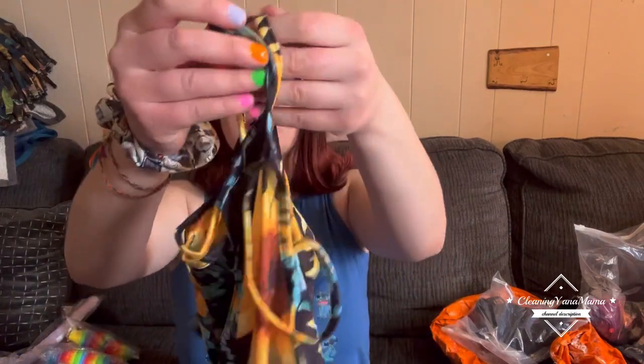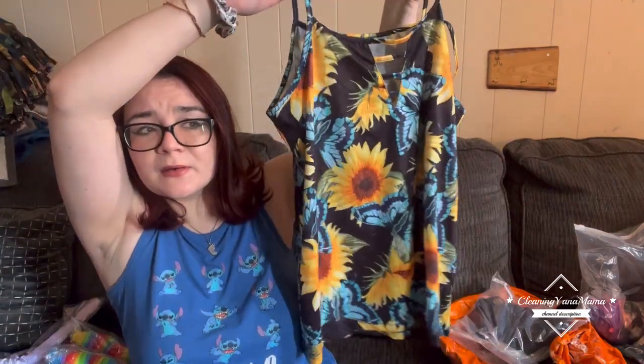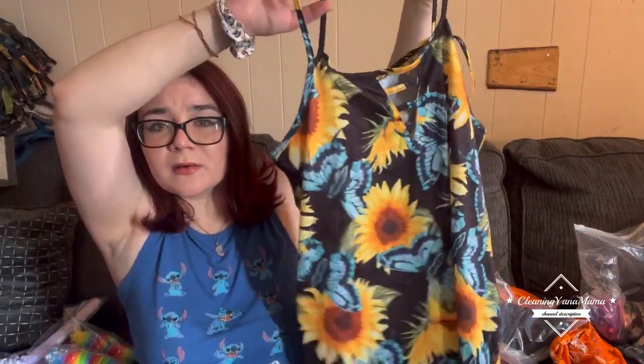For clothes, I got this super cute top — it's super pretty with sunflowers and butterflies. It's in a size large and these all fit very nicely. I was kind of iffy about it because you know, a lot of foreign sizing, but it worked out.